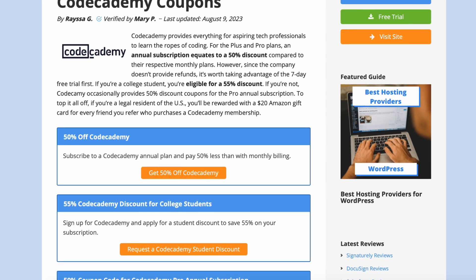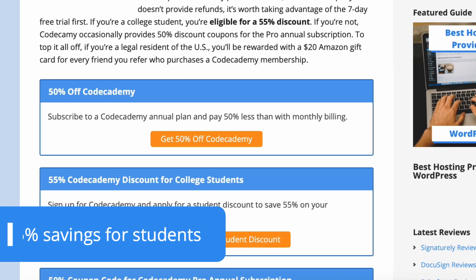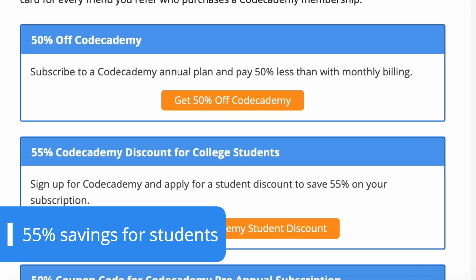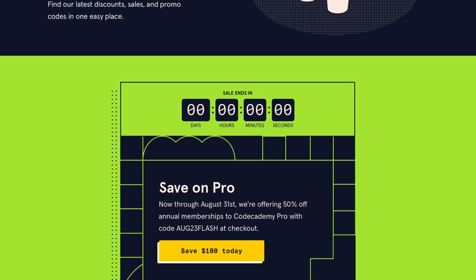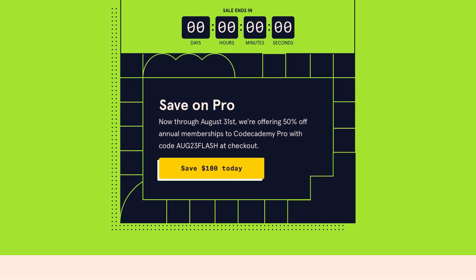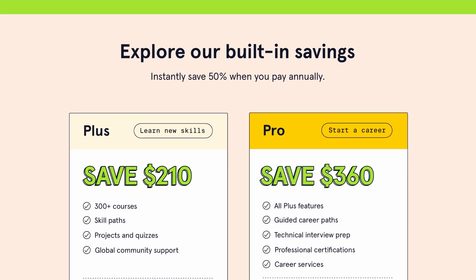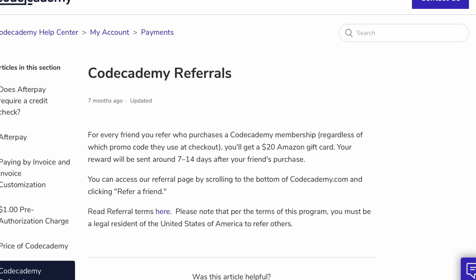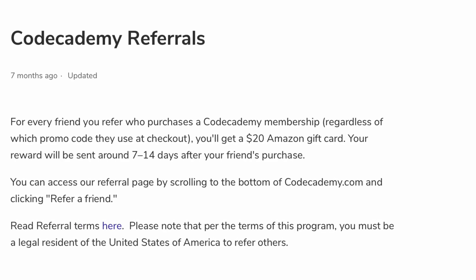If you're a college student, you're in luck — eligible students can get 55% off the Pro Membership's regular price. Meanwhile, everyone else can benefit from occasional discount coupons found on Codecademy's website that go up to 50% off the annual Pro Plan. Better yet, legal US residents can be rewarded with a $20 Amazon gift card for every successful referral.